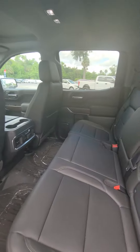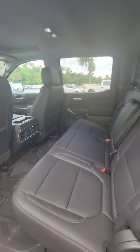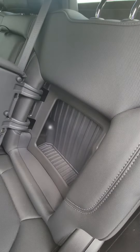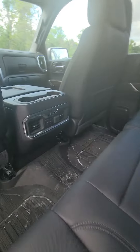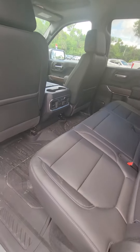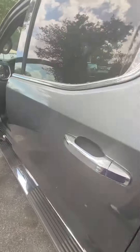Excuse me for the inconvenience of the mess that's inside — we just got this vehicle. It will be getting cleaned going through our detail department. As you can see, there are also two cubbies on both sides, heater seats in the back, two USB outlets and also a regular outlet for charging your phone.